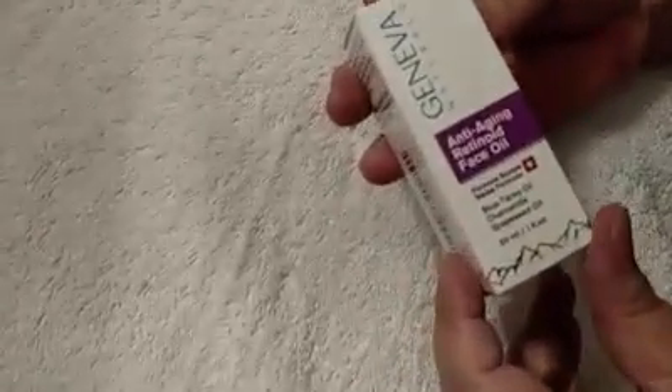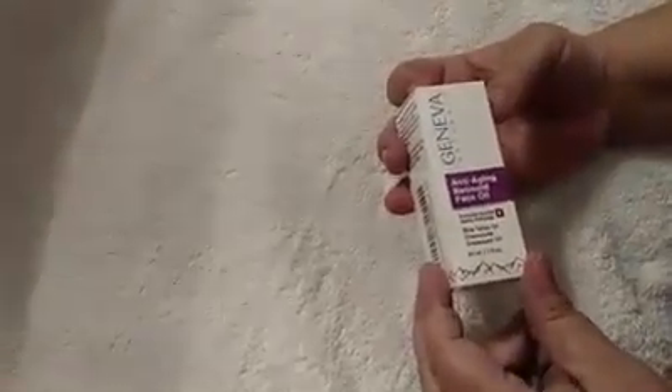Hi, this video is for the Geneva Naturals Anti-Aging Retinoid Face Oil, Swiss Formula. This has got blue tansy oil, chamomile, and grapeseed oil.